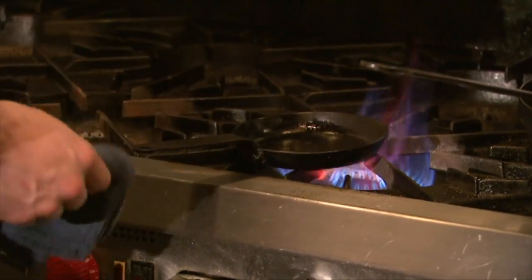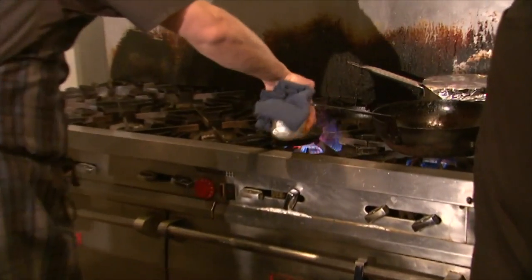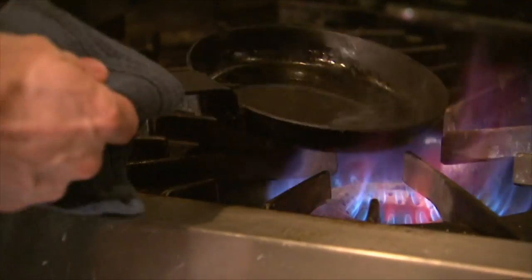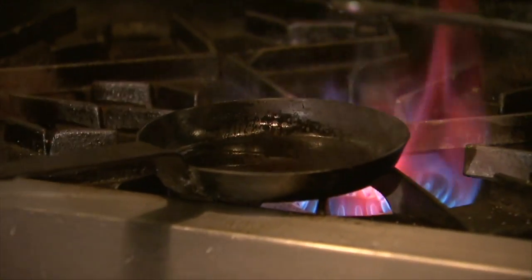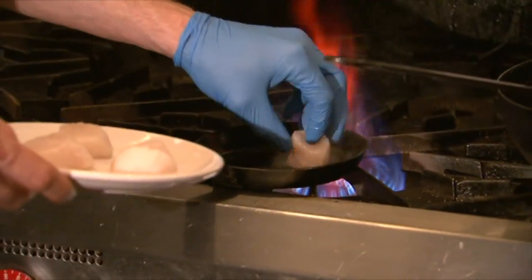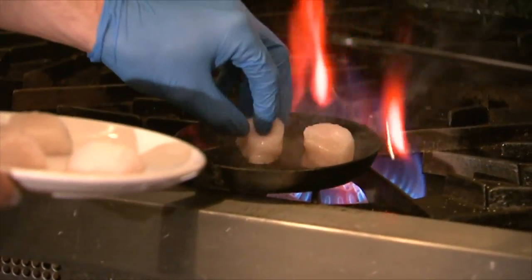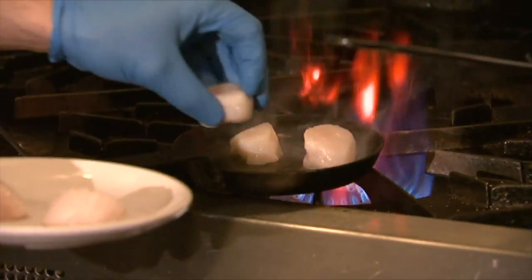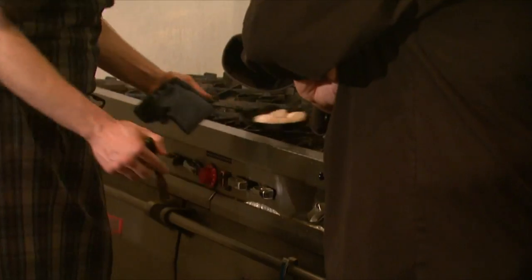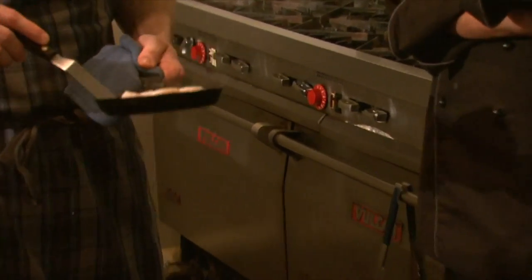Now that we've got the pan nice and hot, we're going to hit it with a little bit of oil. The oil does a little dance in there to let you know it's hot enough. Now that it's dancing, we're going to stick the scallop straight on to get that nice sear going. Yeah, that's it — you hear it when it hits. We'll let that sear just begin, then we're going to go to the oven. We've got a nice caramelization started and we'll finish them in there so I don't have to flip them.